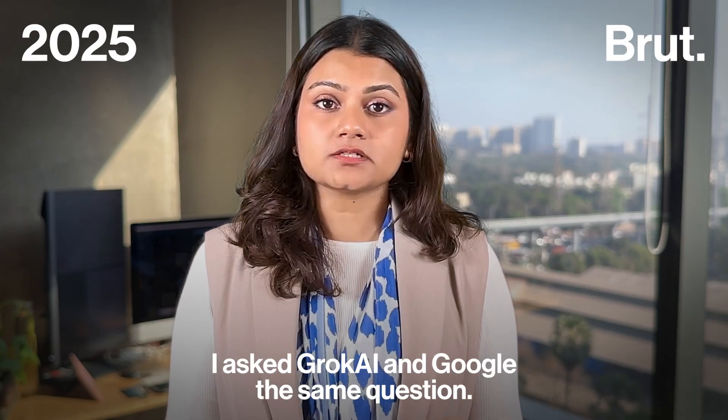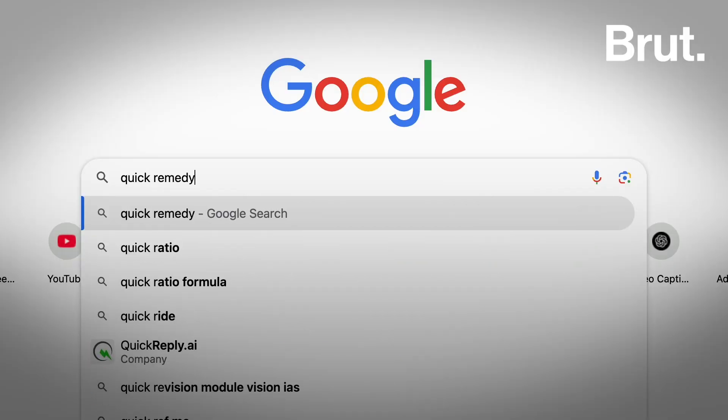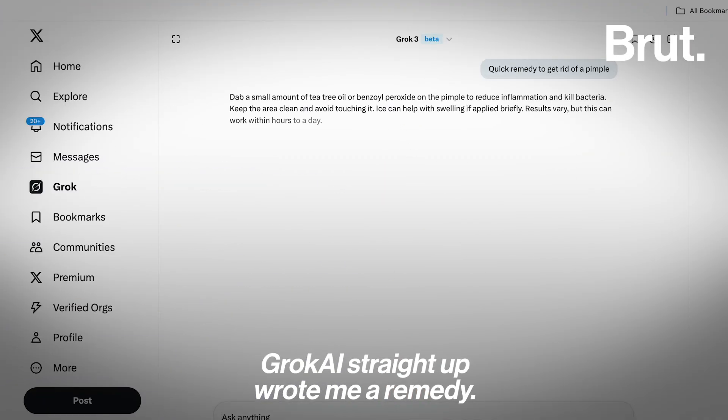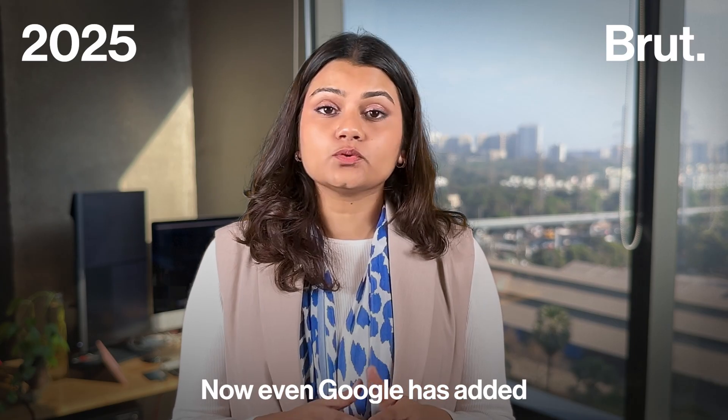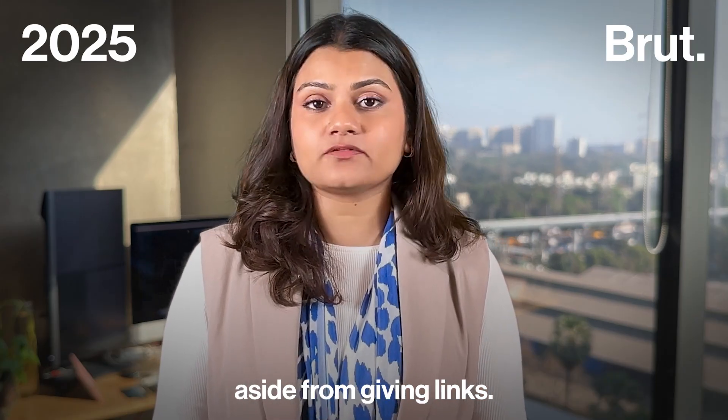For example, I asked Grok AI and Google the same question: what's a quick remedy to get rid of a pimple? While Google directed me to links, Grok AI straight up wrote me a remedy. Now even Google has added an AI overview feature, which sums up the search aside from giving links.